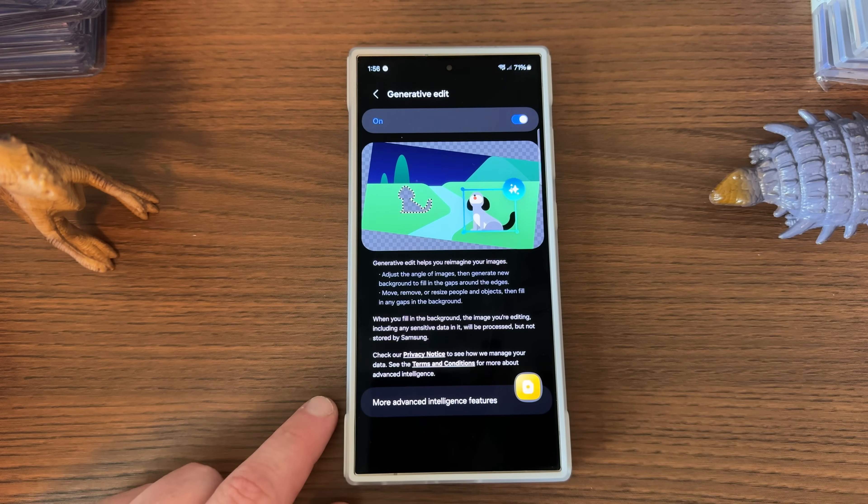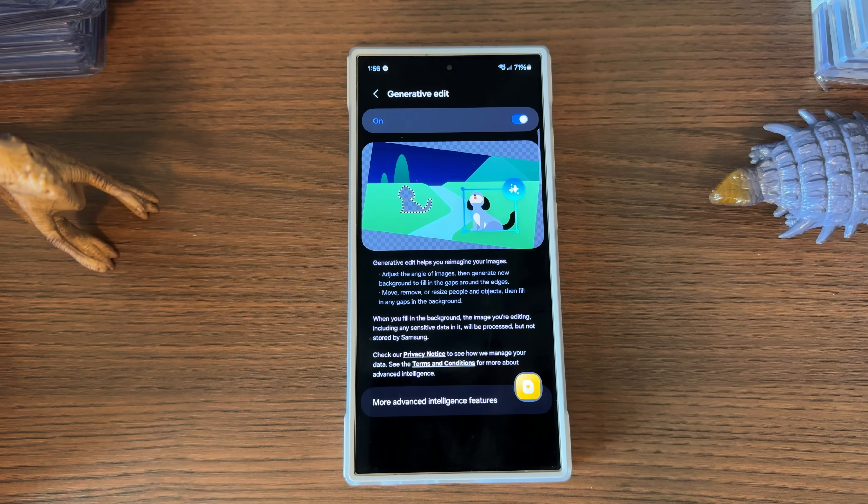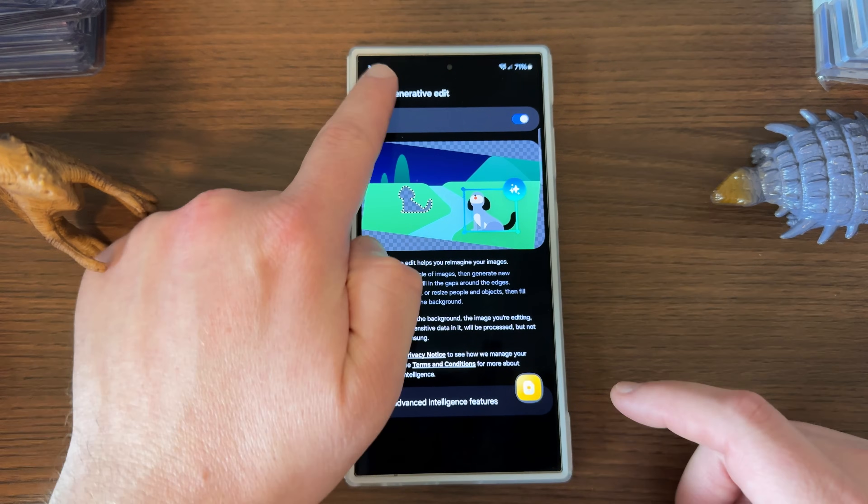Photo Editor is one I'm going to talk about more later in the video. You should definitely try some of these edits — I think this is one of the consumer-facing features that will be most interesting to people. Generative Edit lets you adjust the angle of images, extract objects from your images, move them, resize them, fill in the gaps, and copy and paste them to other photos.